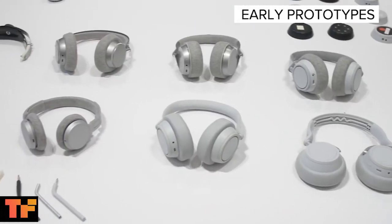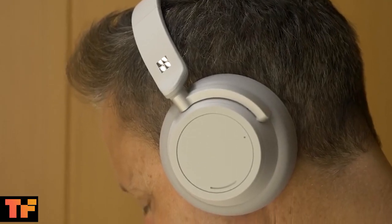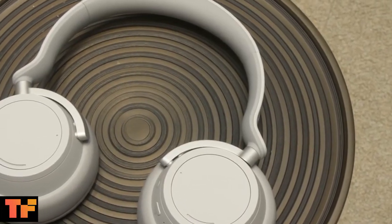Microsoft spent 3 years designing these headphones and I found them very comfortable to wear. The ear pads and cushion on the headphone are nicely fitted to your head.